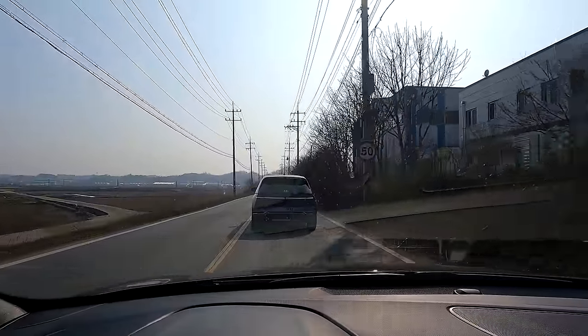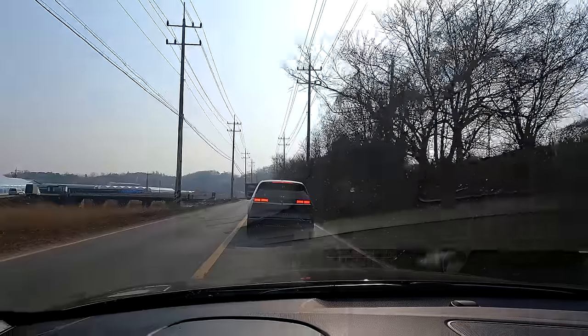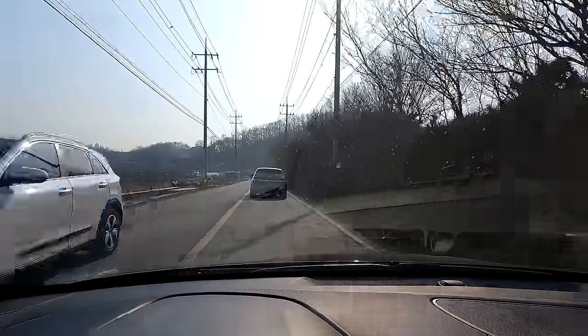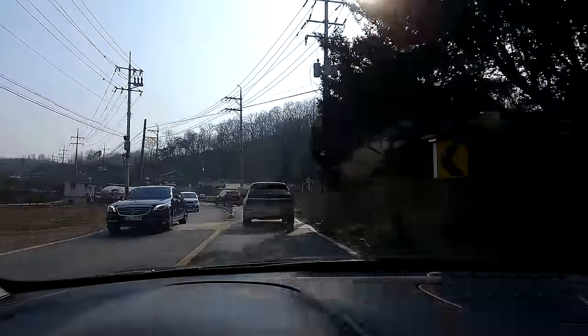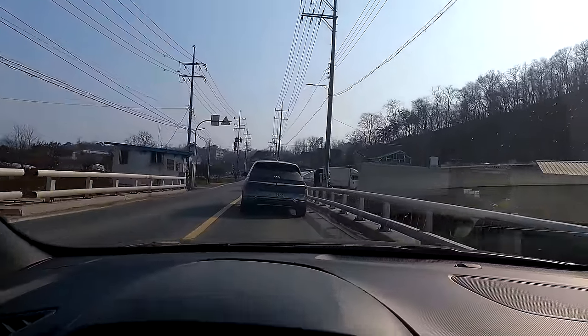IONIQ 5 just went over the speed bump — seems like just the typical up-and-down rebounds. That's the brakes. The third brake light is definitely unique — we've never seen that anywhere else. Just look at the speed it's picking up, and I bet he's just gently pressing on the gas pedal. Plenty of torque to pick up speed during city drives. Just look at the rebound, the way it rolls over the speed bump.